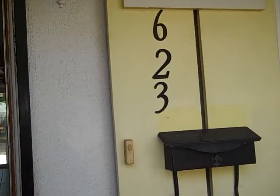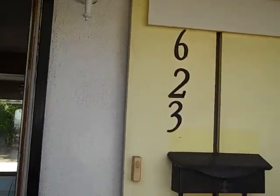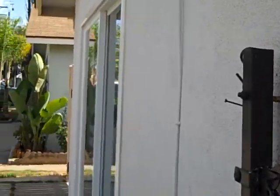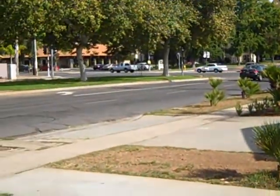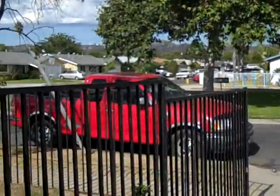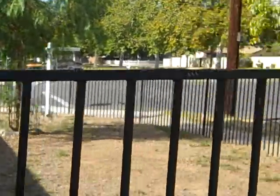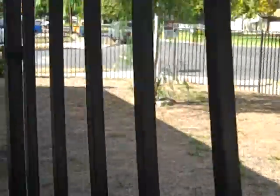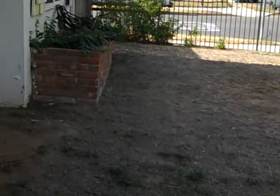Welcome to 623 Hiding Place. It's a lovely 4 bedroom house by the green belt area. Nice front yard, tree here, corner location.